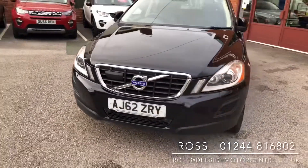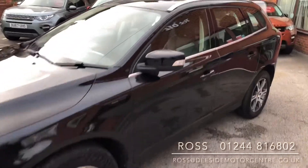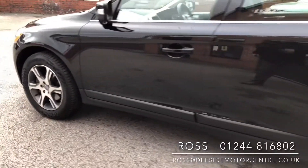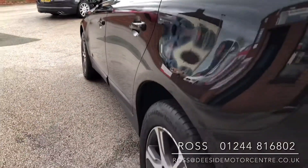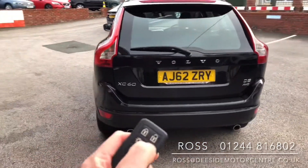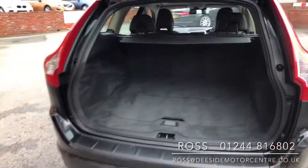It's got front and reverse parking sensors, and you've got the sunroof feature up on the top there. Good look down the side so you can see what the bodywork is like. It's got the remote tailgate feature as well, and it is the D5 engine, all-wheel-drive.